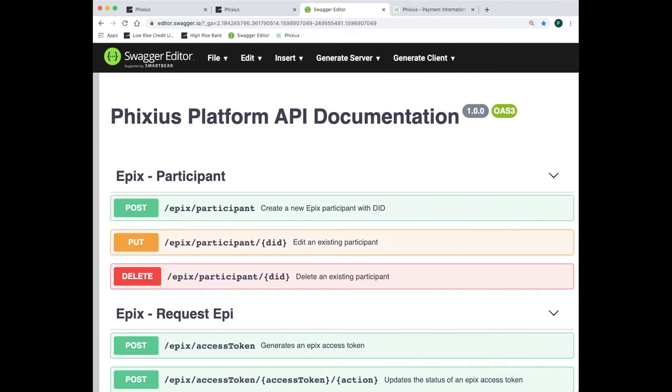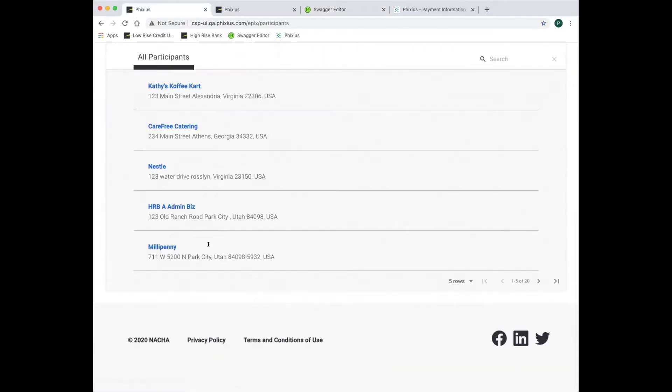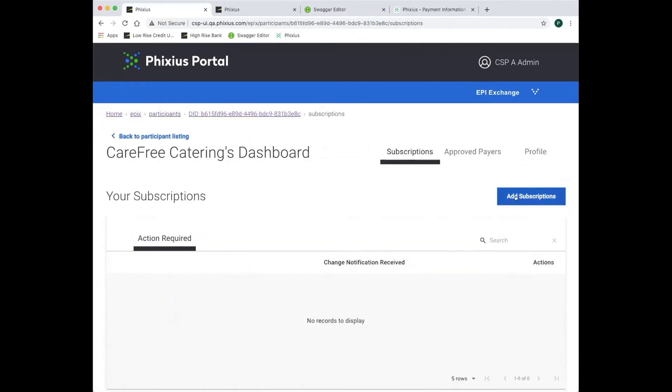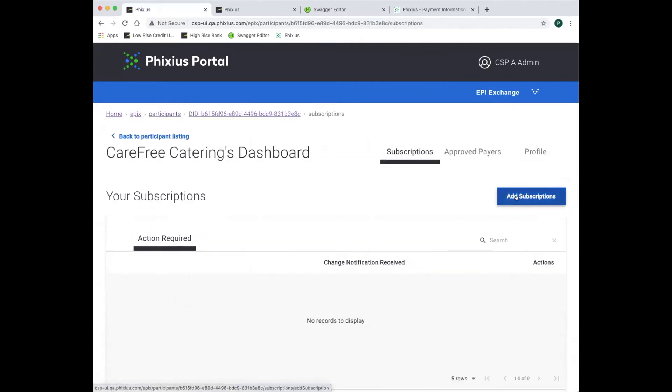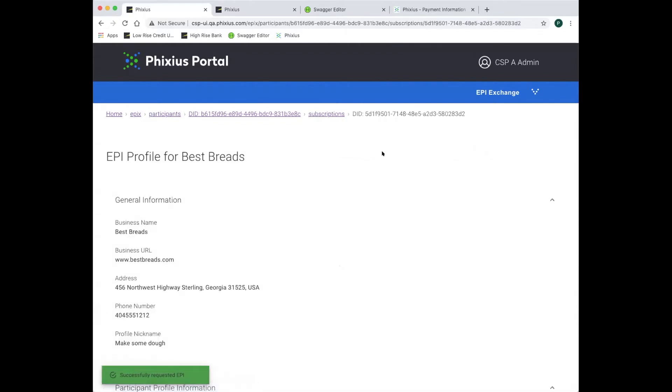Now let's go back to High-Rise Bank and see how they use Fixius to add value for their customer, Carefree Catering. We'll go to High-Rise Bank's EPI exchange service and choose Carefree Catering. Carefree will add a subscription — we'll search for Best Breads and then subscribe to the EPI.